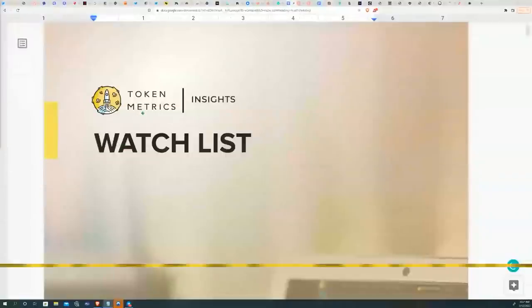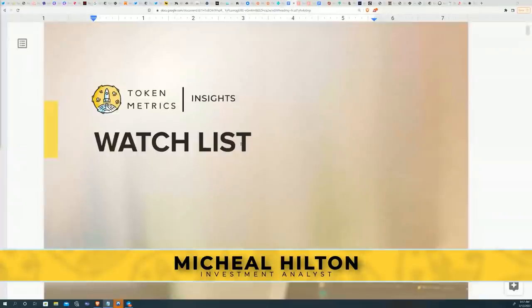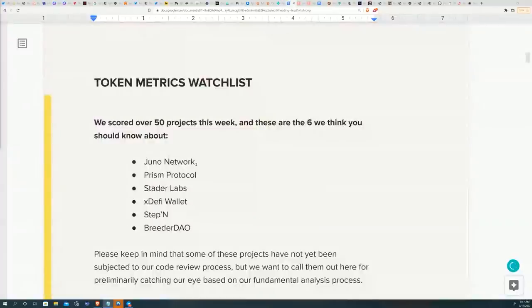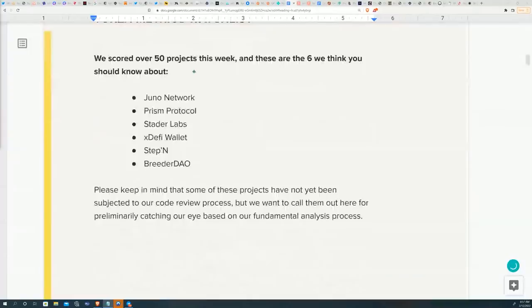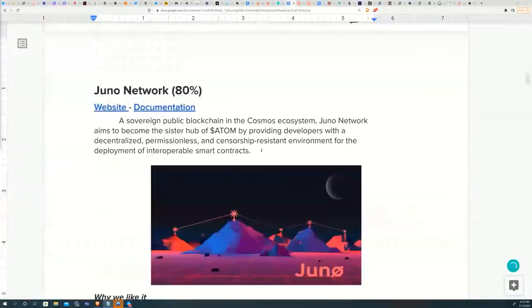Hey everyone, thank you for tuning into another episode of Hidden Gems. I'm your host Mike, and today I have some exciting projects to bring to you guys. This week we have a mix of projects from various sectors: the first is a smart contract layer one blockchain built on Cosmos SDK, followed by a few DeFi-oriented protocols, and then NFT and metaverse plays. If you're a customer, you would have received this in PDF format earlier in the week.